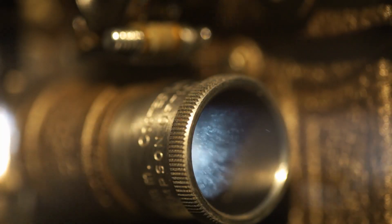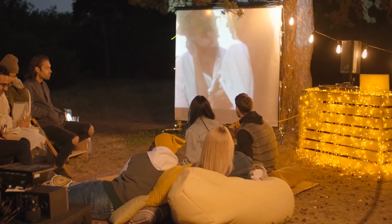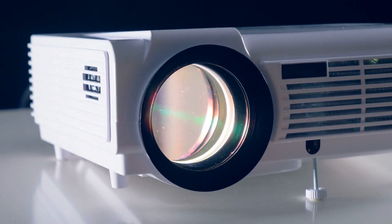Ultra short throw projectors, or UST in short, are slowly becoming the norm and the latest models take it a step further with excellent picture quality, unrivaled performance, and powerful audio. In this video, we've done an extensive review of the top UST projectors and discuss all their key features and what things to consider before you pick the best one for you. Price information and all projectors mentioned in the video are available in the description.